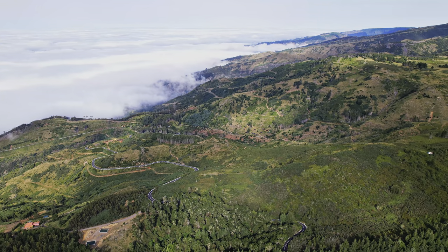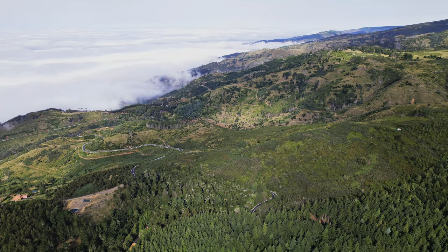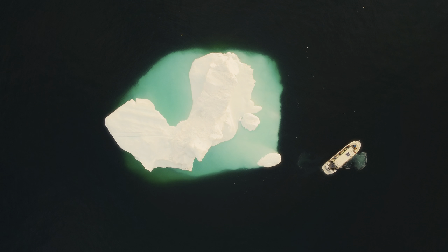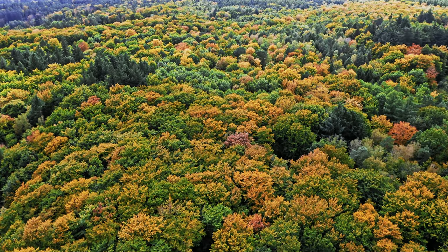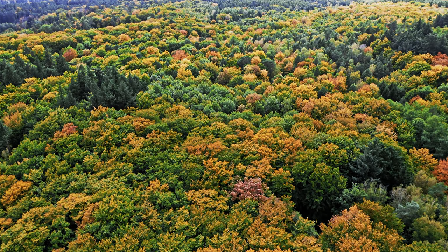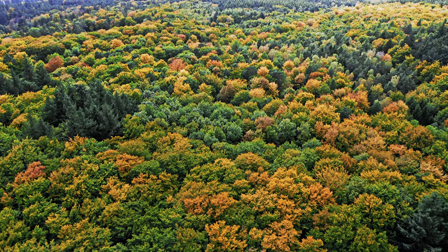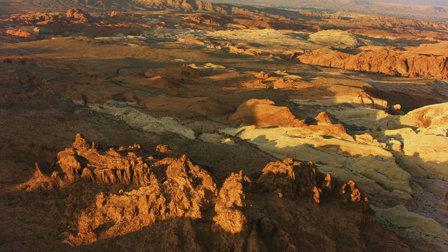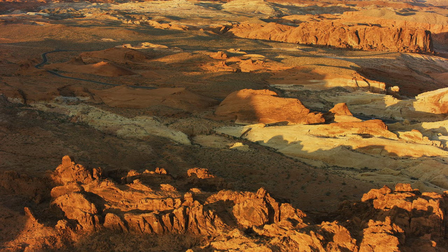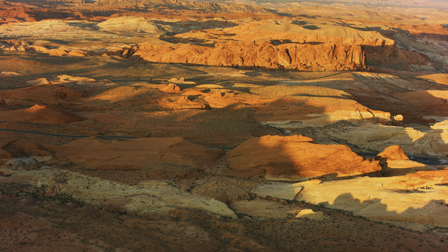Conclusion. The explosive colors of nature are a visual symphony of life, showcasing the diversity and beauty of our planet. From the iridescent feathers of a peacock to the fiery eruptions of a volcano, these colors evoke emotions and leave lasting impressions on our minds. By understanding the science behind these colors and their use in human culture, we can gain a deeper appreciation for the natural world and the role that color plays in our lives.